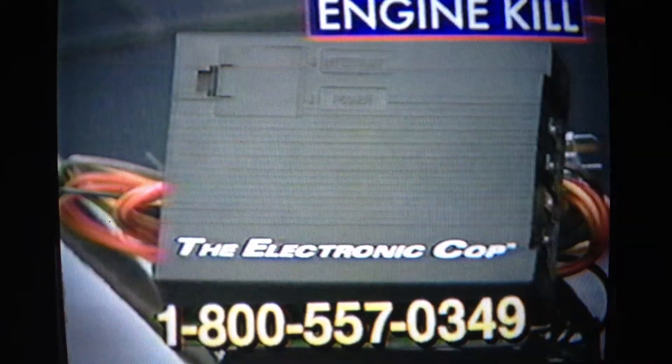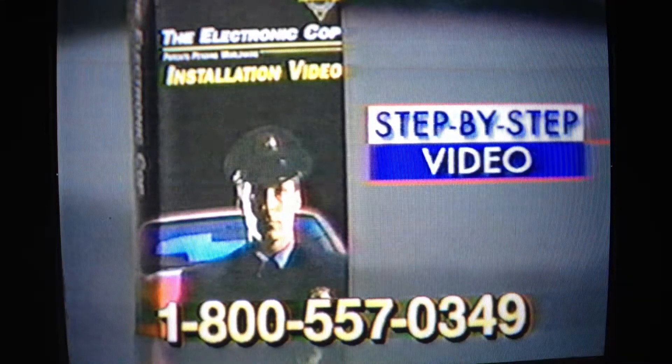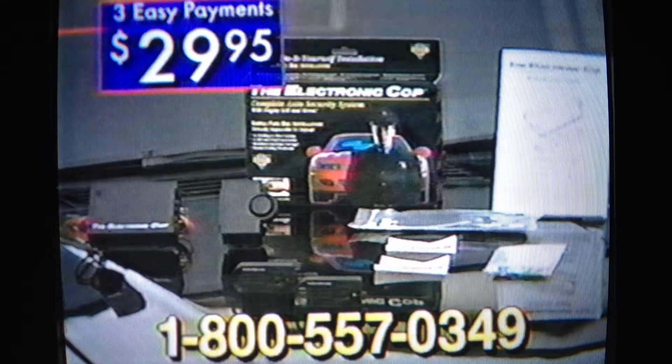You get the thief-stopping engine kill switch, the alarm siren, the automatic reset, two remote controls, plus an easy-to-follow step-by-step video — a $20 value absolutely free. And a lifetime warranty, all for this one low price.